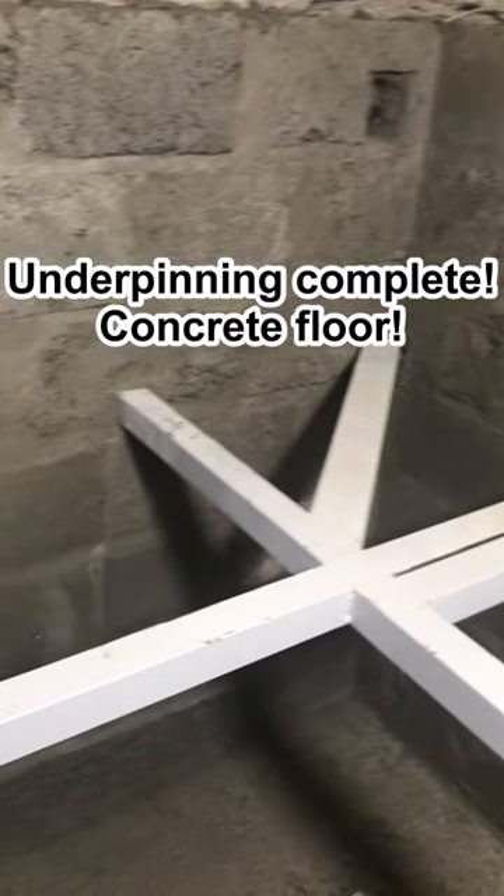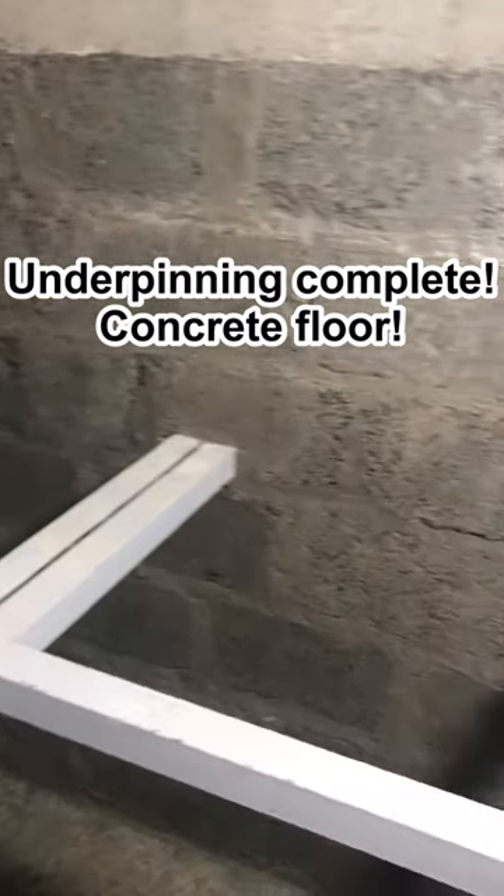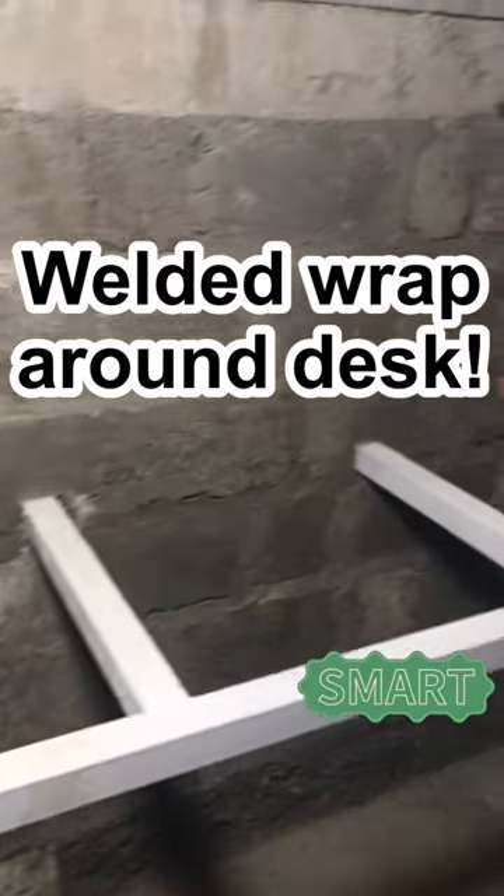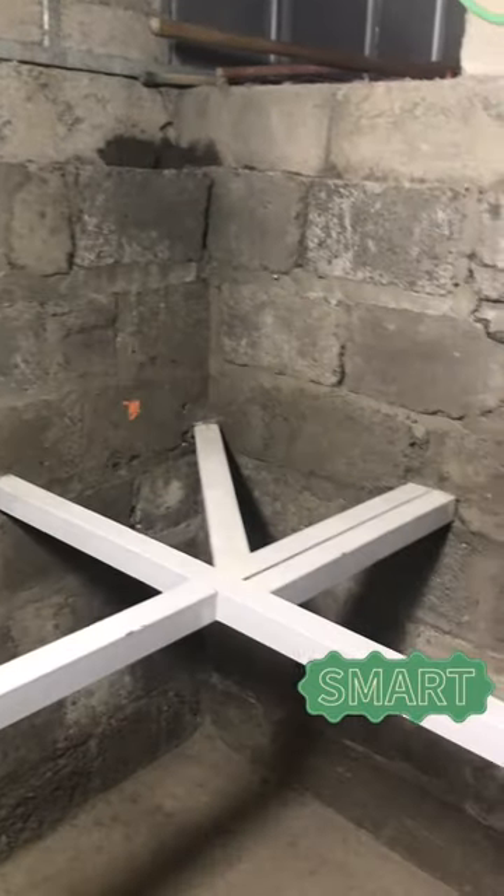...gravel. After one week we've got cement blocks that we made on site, we've got the concrete floor in, and all the underpinning is complete — electrical outlets in the corners and this welded wraparound desk.